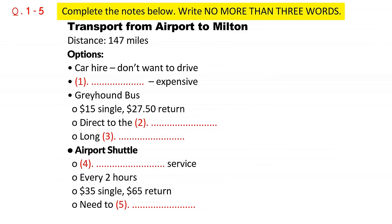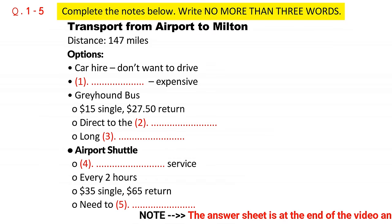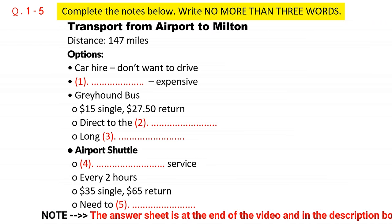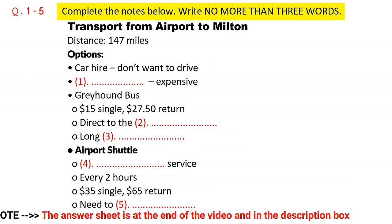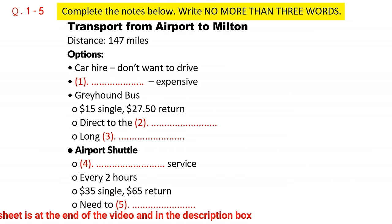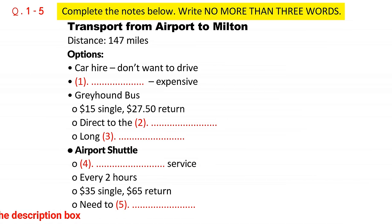You will hear a number of different recordings and you will have to answer questions on what you hear. There will be time for you to read the instructions and questions and you will have a chance to check your work. All the recordings will be played once only. The test is in four sections. At the end of the test, you will be given ten minutes to transfer your answers to an answer sheet. Now turn to Section 1.